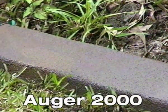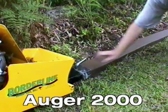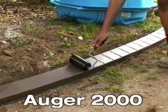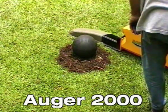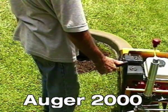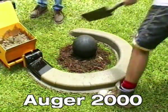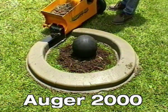Once curbing is extruded, finishing is a simple operation — one pass over with the hand trowel before the pattern is applied. The Augur 2000's radical turning ability and the speed of this machine is exceptional. It negotiates the smallest radius of any machine on the market today, making it easier for landscaping and design.